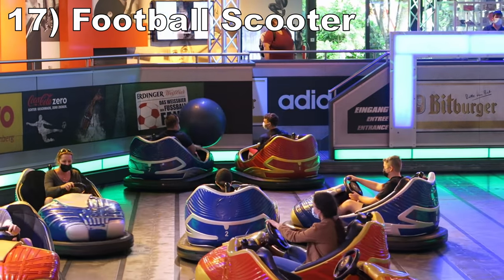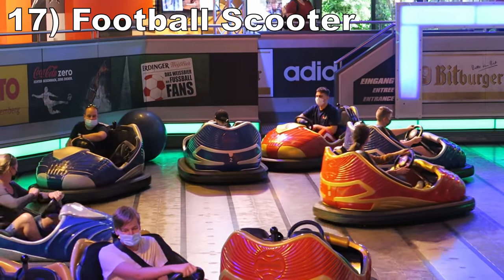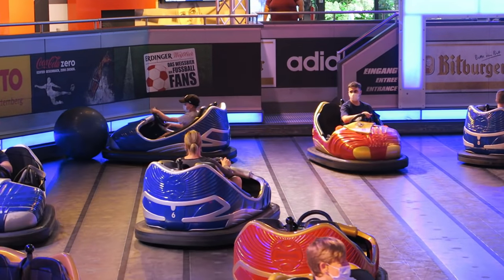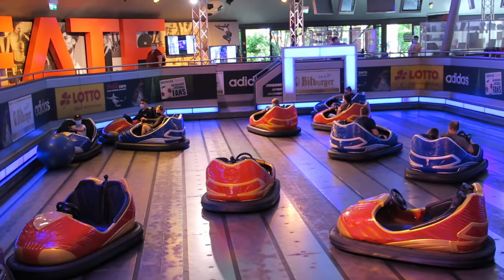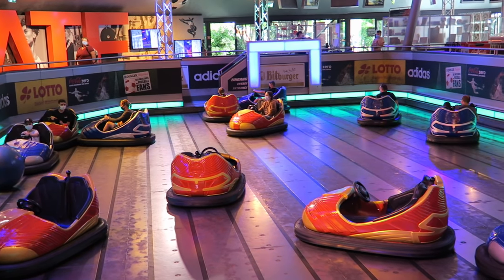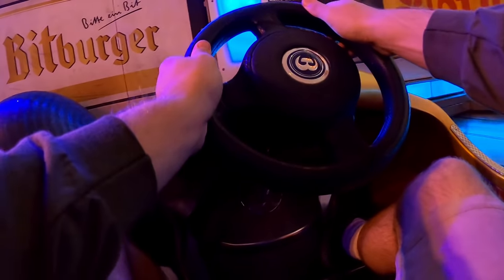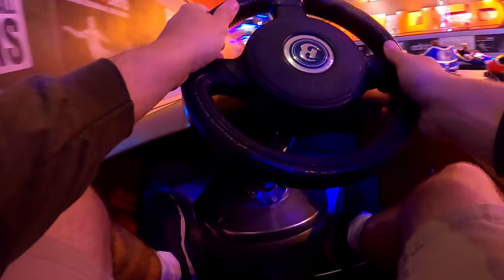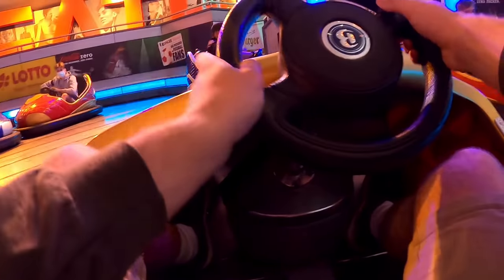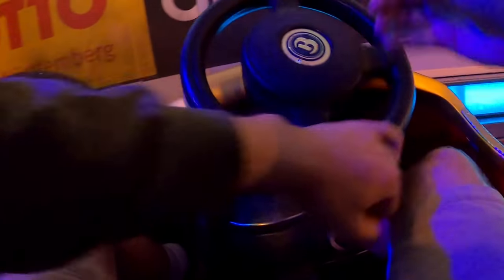Number 17 is Football Scooter. This is a very unique set of bumper cars. The cars have decent speed and power, but what makes this special is the fact you can actually play soccer on board. There are two different colored cars, each representing a team, and a supersized exercise ball in the arena. The teams need to work together to push the ball into their respective goal on each end. It's chaos like kindergarten soccer — it's hard, but pure fun.